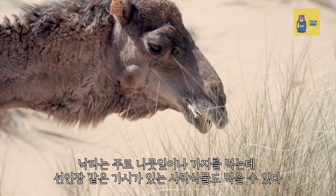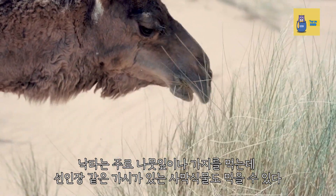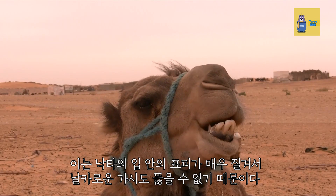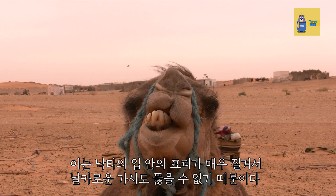Camels mainly eat leaves and branches. You can also eat prickly desert plants, such as cacti. This is because the skin inside the camel's mouth is so tough that even sharp thorns cannot pierce it.